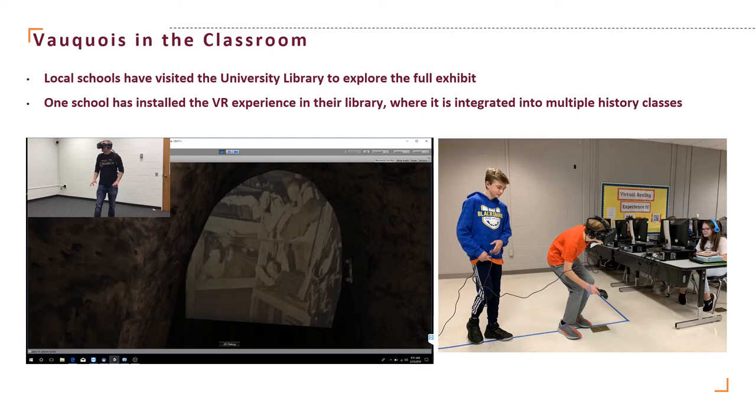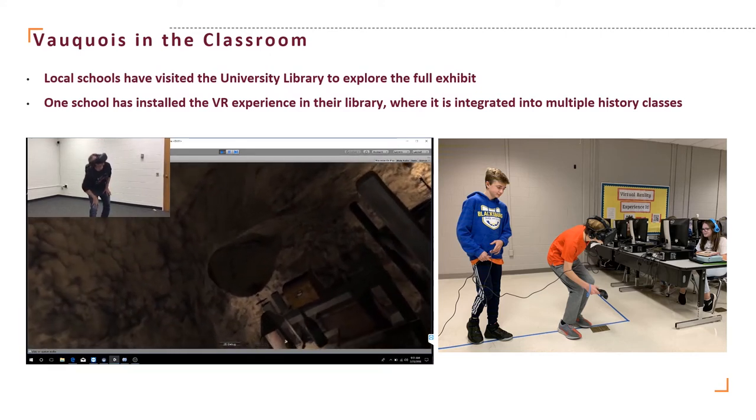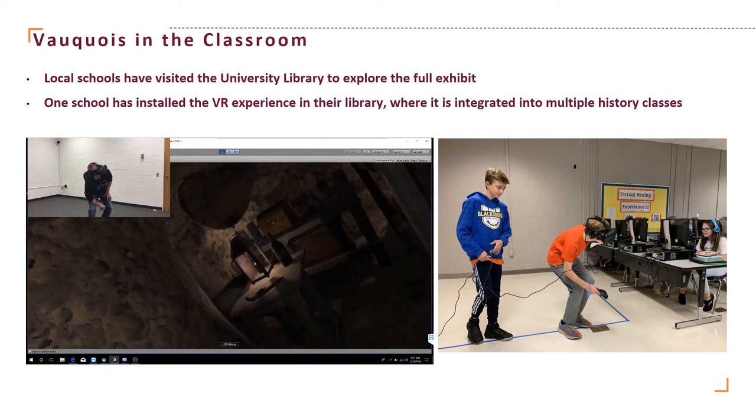But in schools in our local area where they use the system, we are unable, of course, to put the full exhibit in their computer lab. So they see what is in the video on the left. They're able to look around and walk through the tunnel virtually while simply in their computer lab. We use a technique called redirected walking to allow them to walk back and forth in a fairly small area while feeling like they're walking in a much larger area in the virtual tunnel system itself.